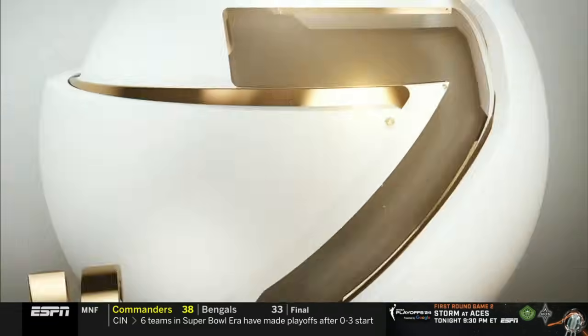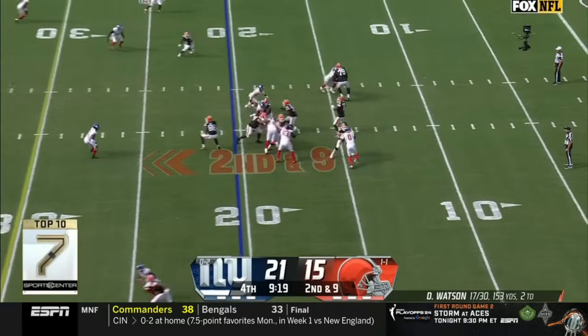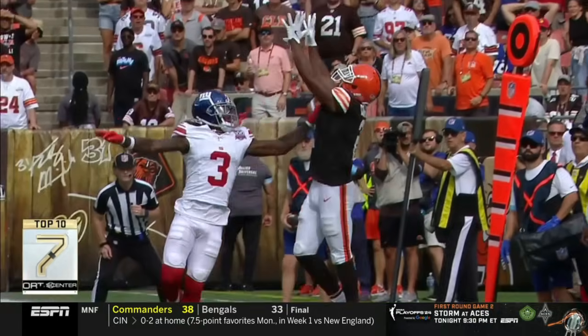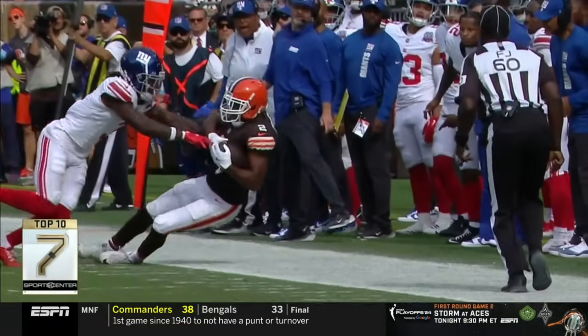This is the ball from Andy Dalton, well placed — great catch by Adam Thielen. How about those Panthers? Yeah, how about this guy. You might remember him — number seven.